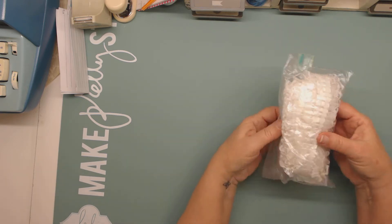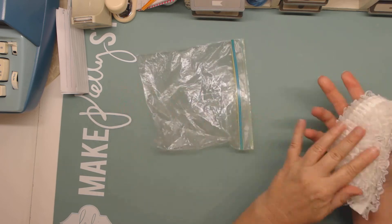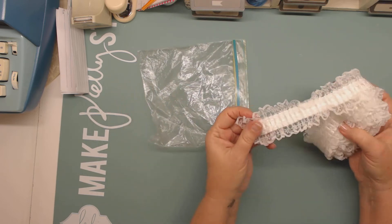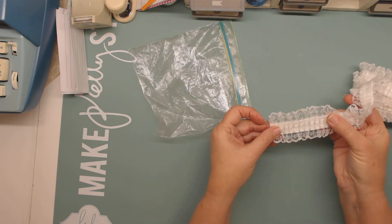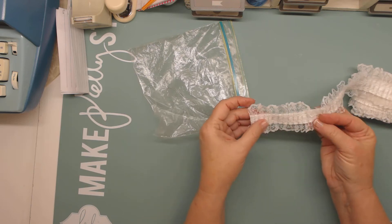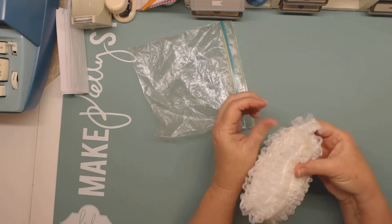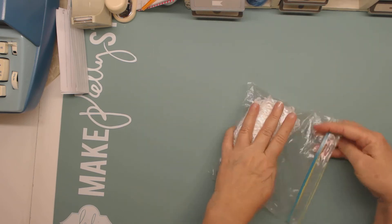And then there's this ruffled trim. As you can see there's quite a bit — a couple of yards. It's pleated in the middle and then it has lace on each side. So that's pretty. And that's white — I don't know if it's showing up white or cream colored.